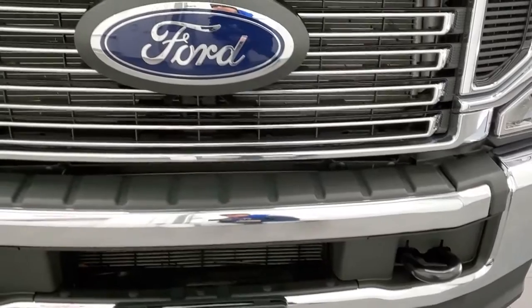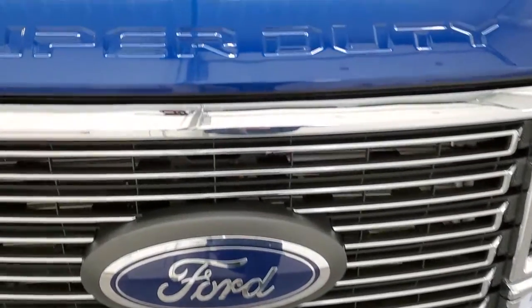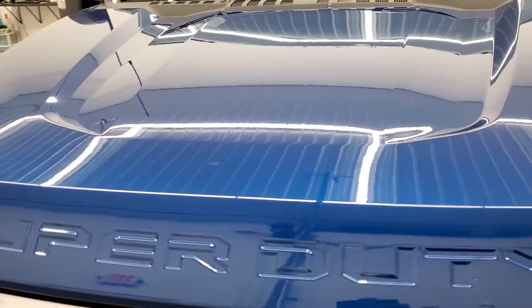We're going to go inside, all the way around, underneath, start it up, and take a look under the hood in this video.